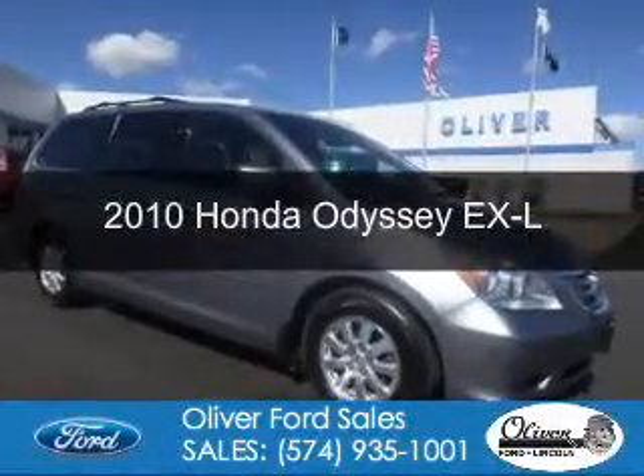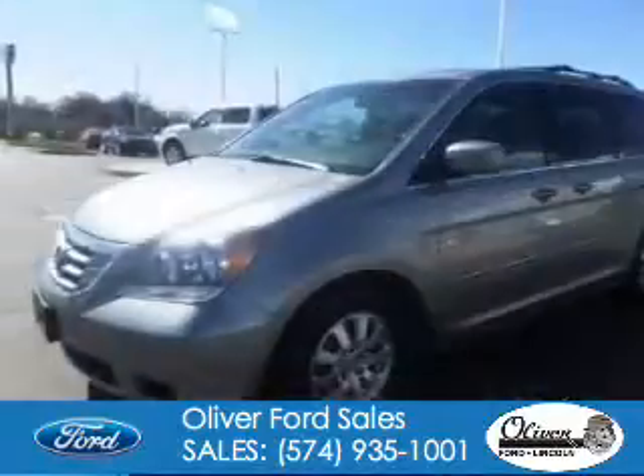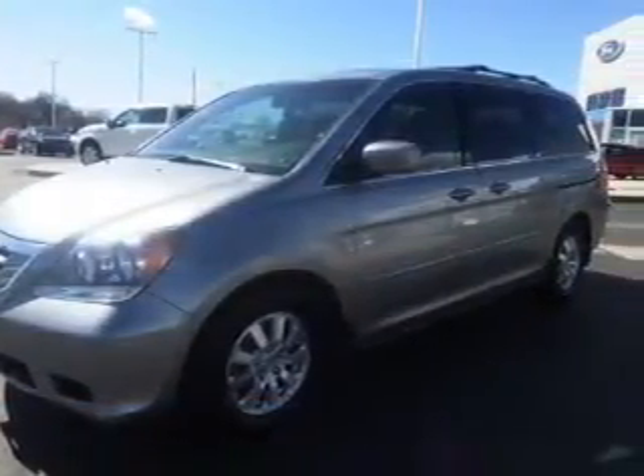This is a used 2010 Honda Odyssey. It's powered by front-wheel drive, a 3.5-liter six-cylinder engine, and a five-speed automatic transmission.